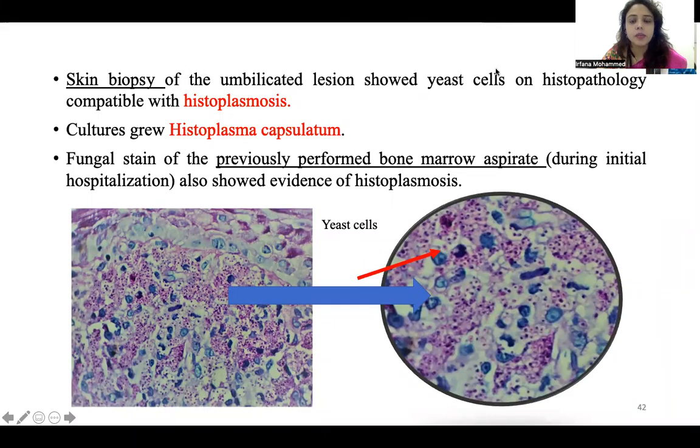Skin biopsy of the umbilicated lesion showed histopathology compatible with histoplasmosis. Prior to biopsy, we sent the earlier bone marrow biopsy slides for review and fungal staining was done, which was positive for Histoplasma. Cultures from the skin biopsy also grew Histoplasma capsulatum. The learning point here is that when we have slides from a previous hospital, we should not take them for granted. The previous bone marrow report showed hypercellular bone marrow — they might not have done fungal staining. You must communicate the clinical context to pathology and microbiology so they will look for what you suspect.